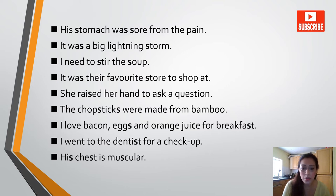The chopsticks were made from bamboo. I love bacon, eggs and orange juice for breakfast. I went to the dentist for a checkup. His chest is muscular. So you see how we have used these sounds in sentences.